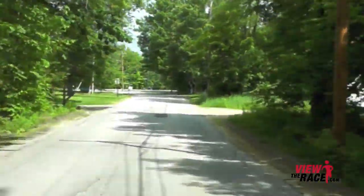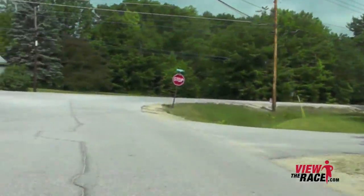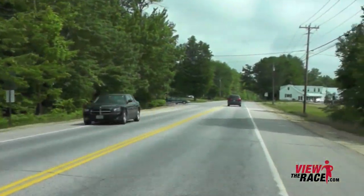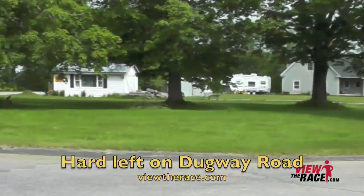As we near the top of the hill on Pond Street, we're going to take a right onto Route 117. Stay to the right side of the road, and then you're going to quickly take an immediate left. The road is still slightly going up. Now you're going to take a very hard left onto Dugway Road.